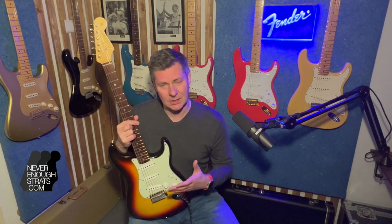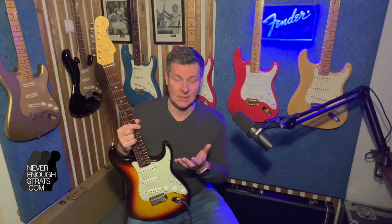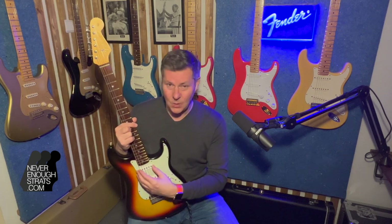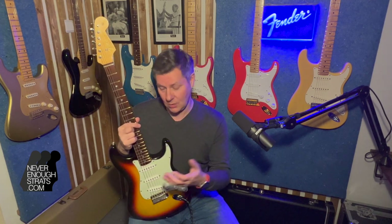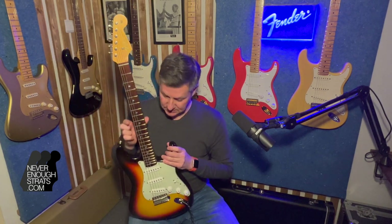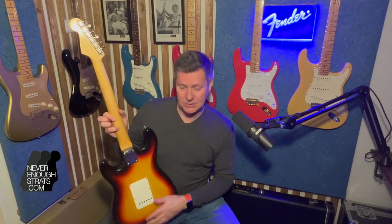Short story: she started really early after the invention of the Stratocaster and has been working for Fender for 53 years, has retired by now. She learned the craft of hand-winding a pickup from Leo Fender himself, and she passed that craft on to other now-master pickup makers. So very special pickups in this guitar.